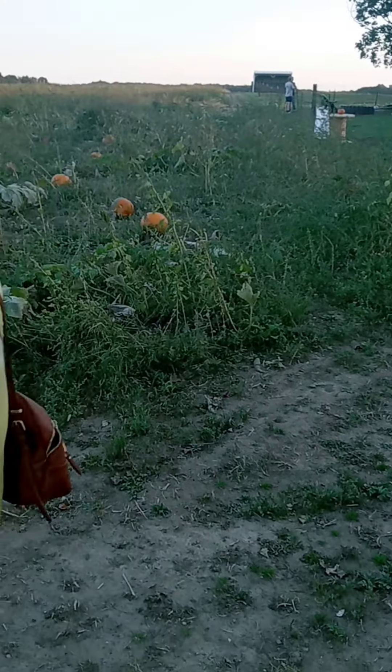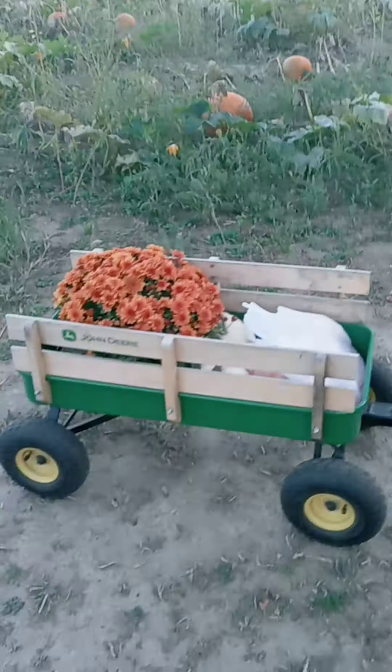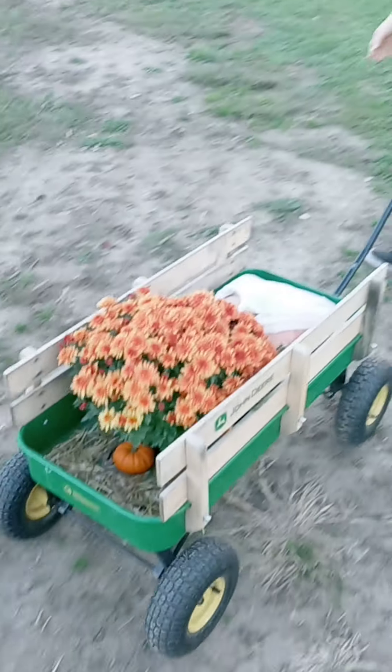Bunch of pumpkins over here. Bunch of pumpkins. Look at — show the little car. It's so cute.